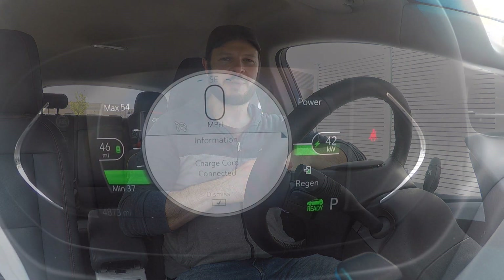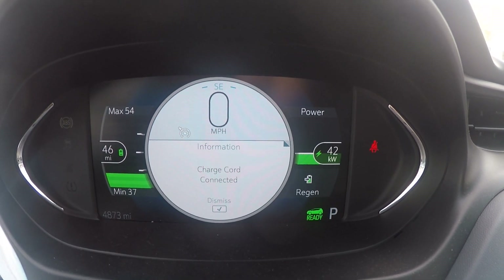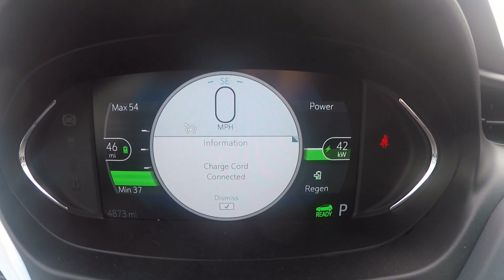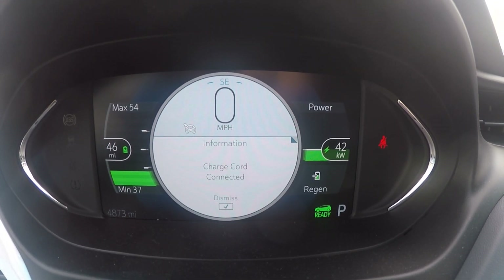What is the ideal charge stop when you're DC fast charging? That's going to be one of the topics here. It's always interesting to see what's happening on the GOM. This is a 50 kilowatt station putting out 42 kilowatts to the car.